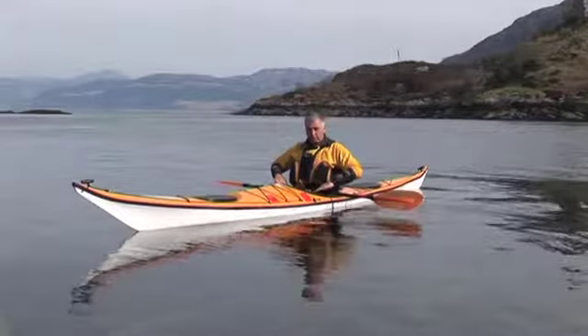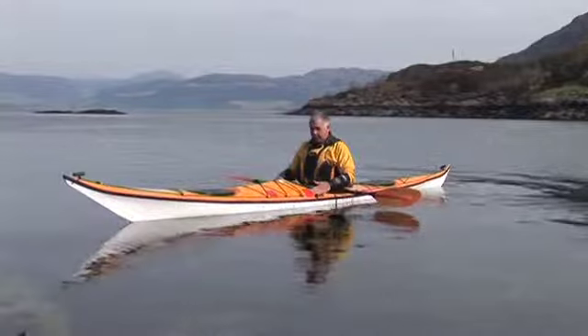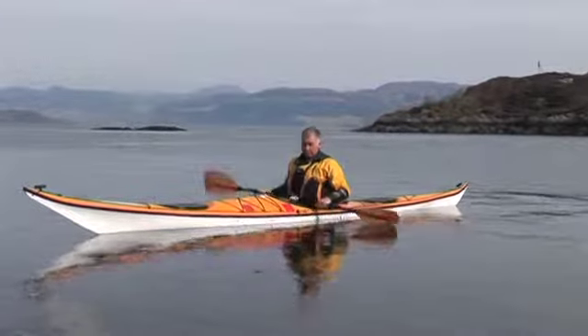Moving down my body, my thighs are on the inside of the cockpit here, my knees are touching just behind these marks here, and my toes are touching about where these marks are here.